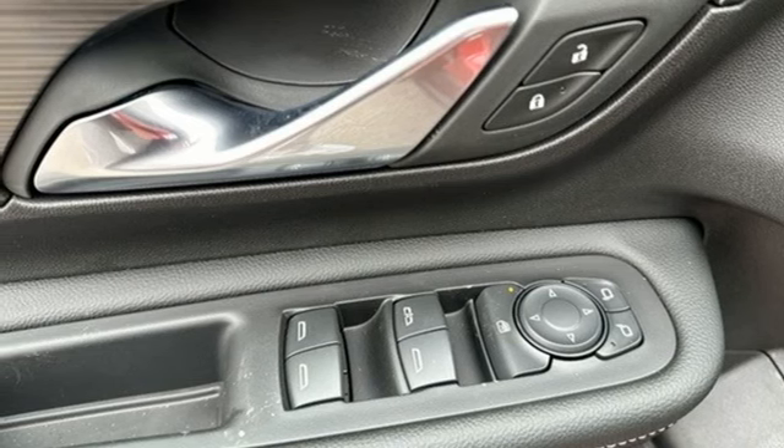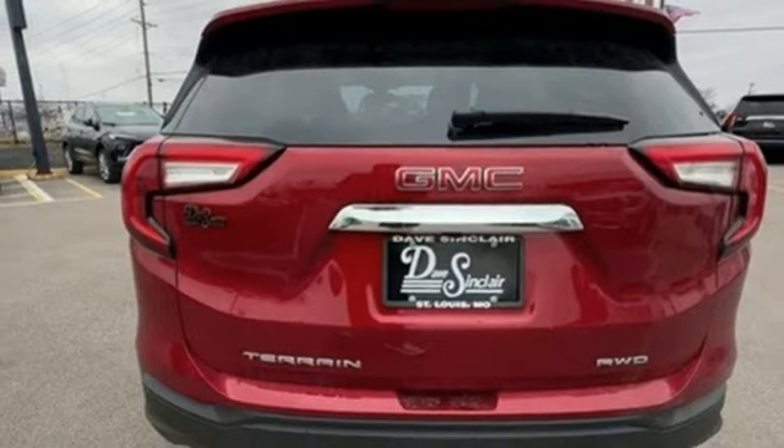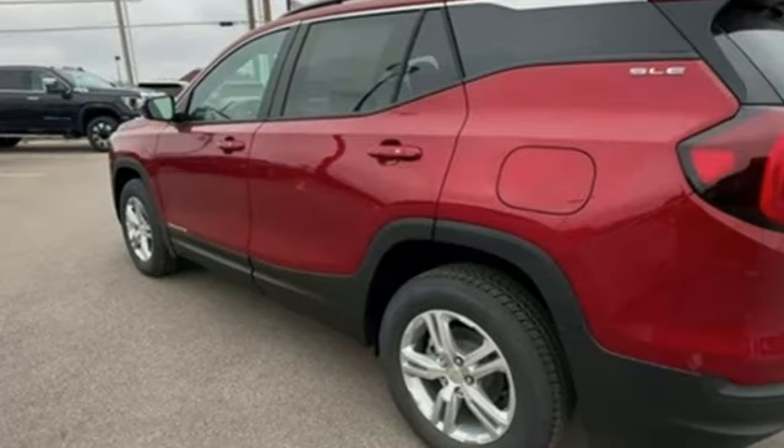AM-FM satellite radio, aluminum wheels, doors and push-button start proximity key, and LED low and high beam headlights.